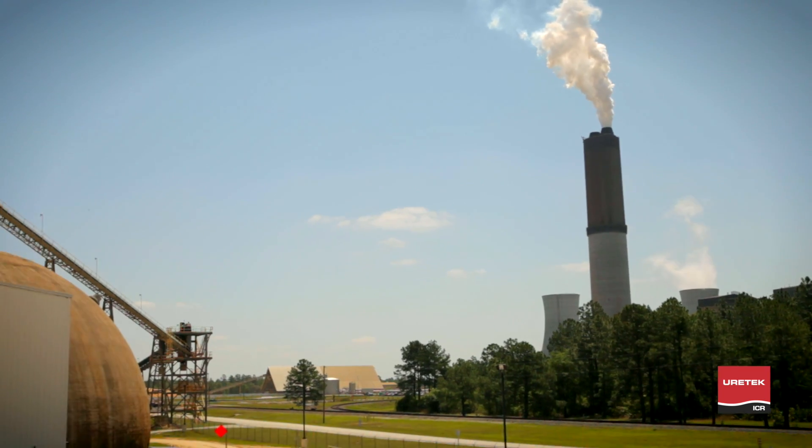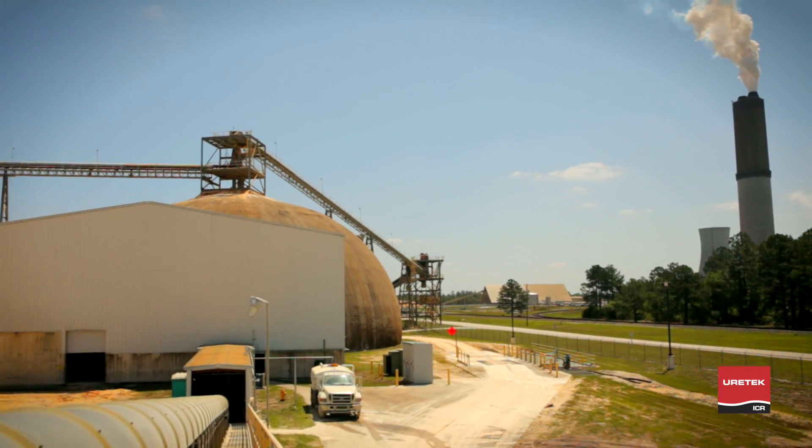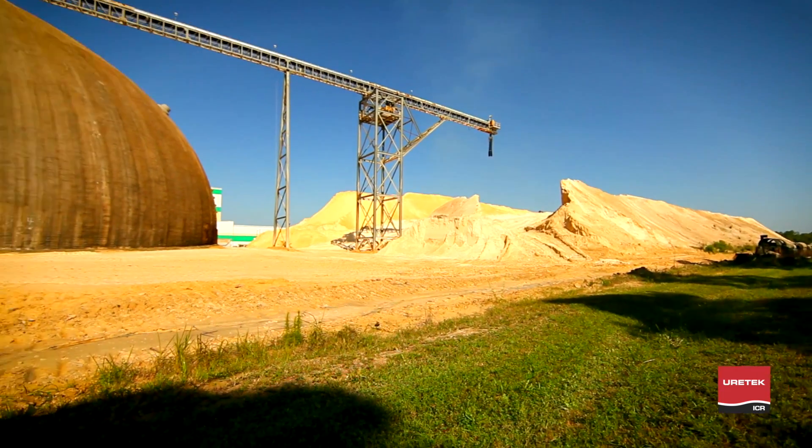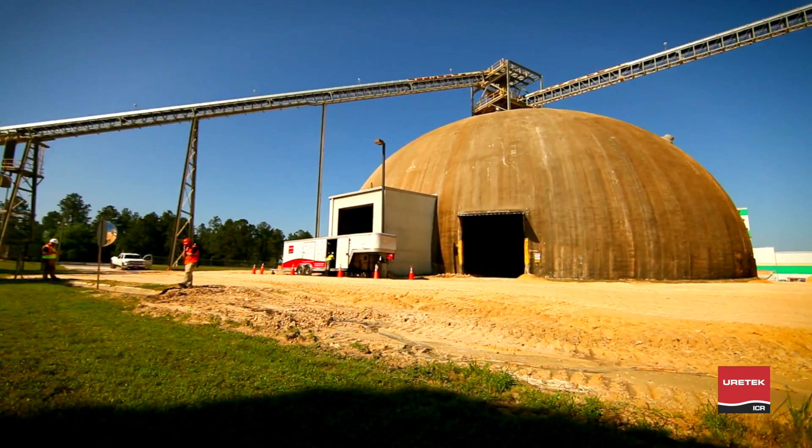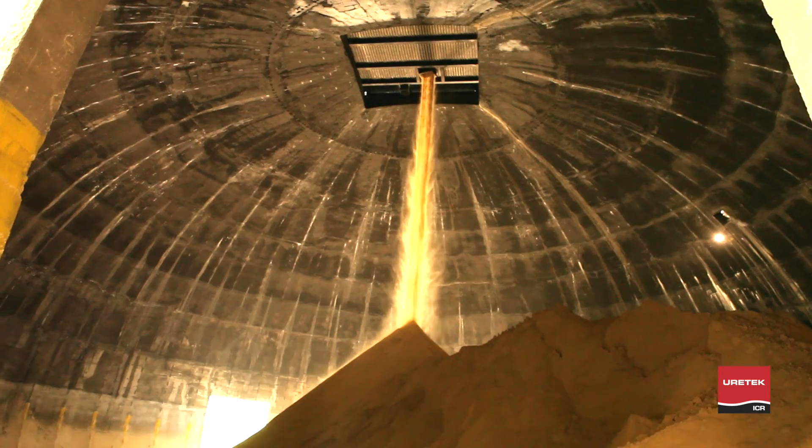The Lafarge gypsum plant is one of the largest wallboard manufacturing facilities in the United States. This state-of-the-art 85-acre site is capable of producing 900 million square feet of wallboard every year.